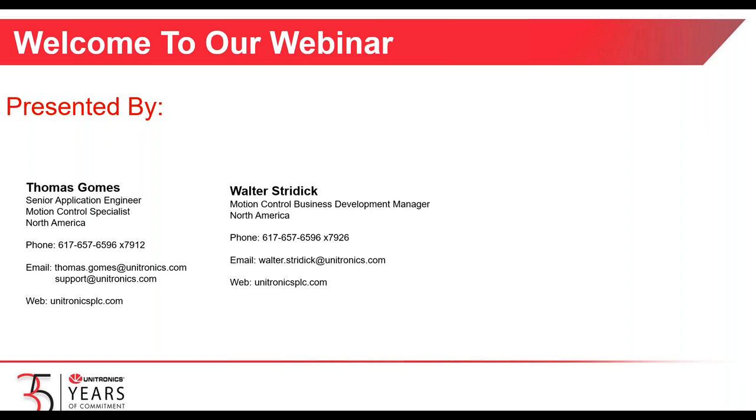My name is Walter Striddick. I am located in the Philadelphia area here in the United States. I am the Motion Control Business Development Manager for North America for Unitronics. With me today is Thomas Gomes, a Senior Application Engineer and our Motion Control Specialist here in North America.